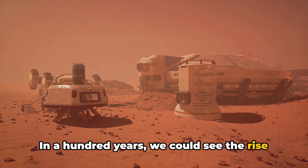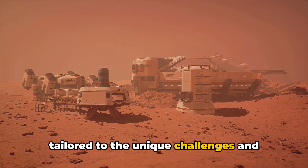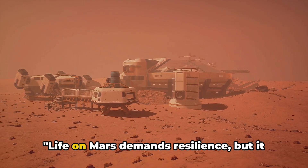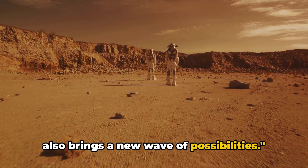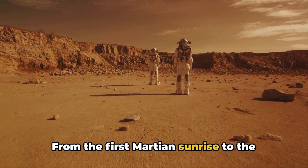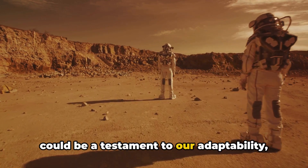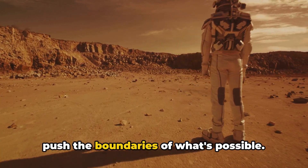But life on Mars isn't just about survival — it's about building communities, fostering relationships, and creating a sense of belonging. In a hundred years we could see the rise of Martian governance, a legal system tailored to the unique challenges and opportunities of living on another planet. Life on Mars demands resilience, but it also brings a new wave of possibilities. From the first Martian sunrise to the last glimmer of a Martian sunset, each day could be a testament to our adaptability, our courage, and our unwavering desire to push the boundaries of what's possible.